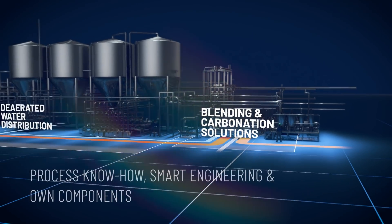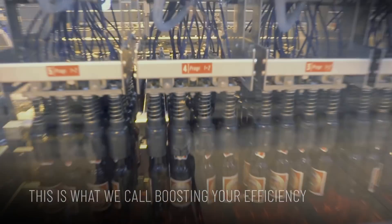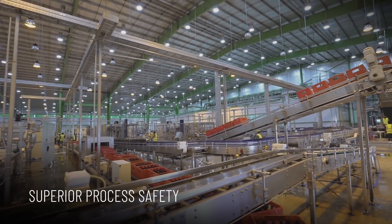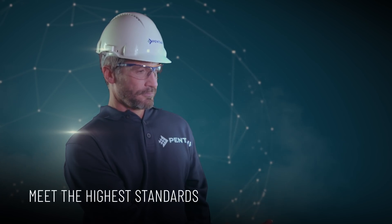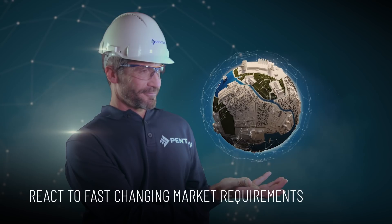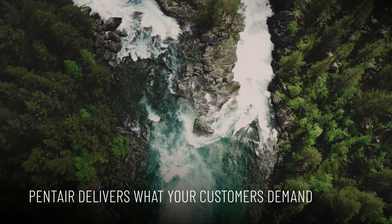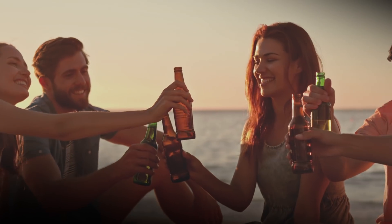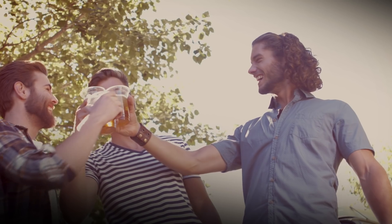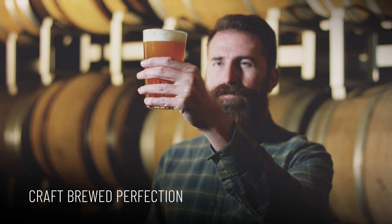Pentair's high-gravity brewing technologies benefit from unique process know-how, smart engineering, and own components. That's what we call boosting your efficiency. Together, we strive for superior process safety, meet the highest standards, expand the product variety, and react to fast-changing market requirements. Pentair can help you deliver what your customers demand. Brewed perfection for life.